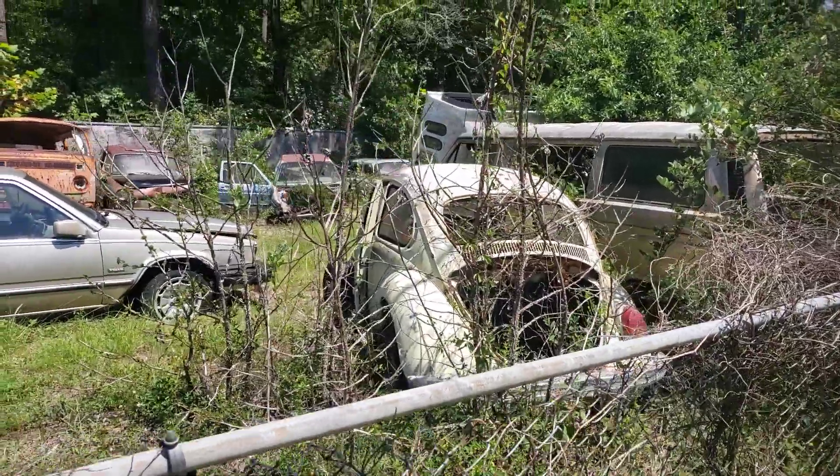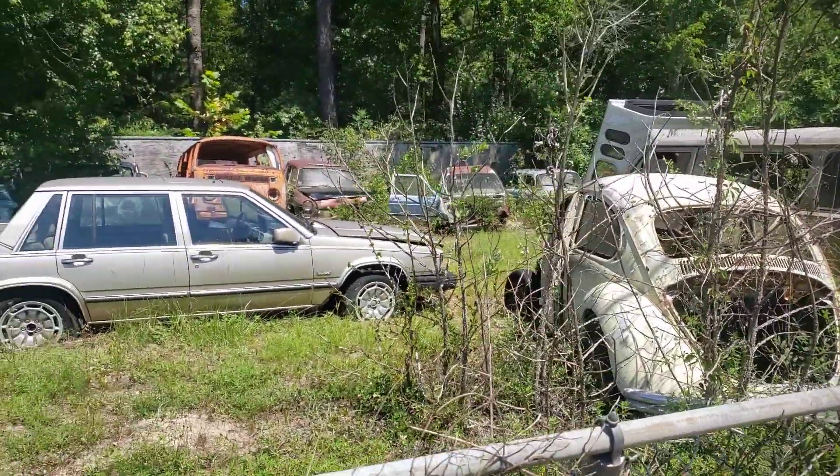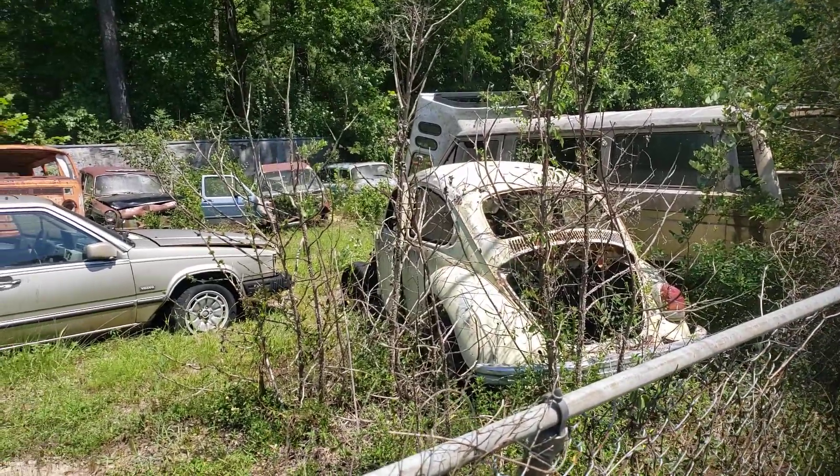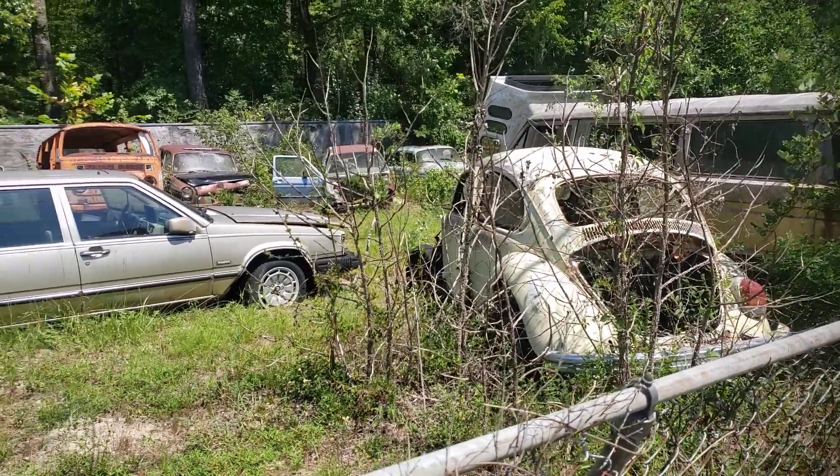Hey folks, check this out. I passed by this old auto sales place in North Carolina. There's a lot of Volkswagens in here.